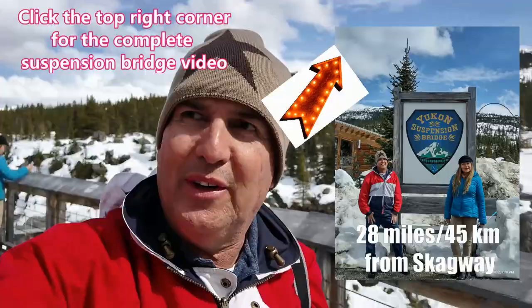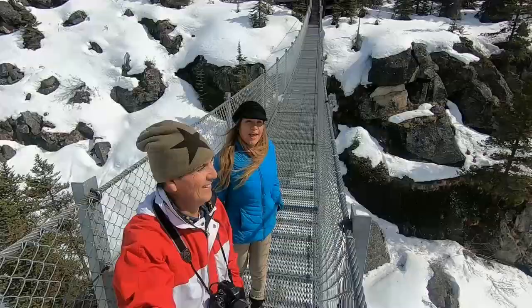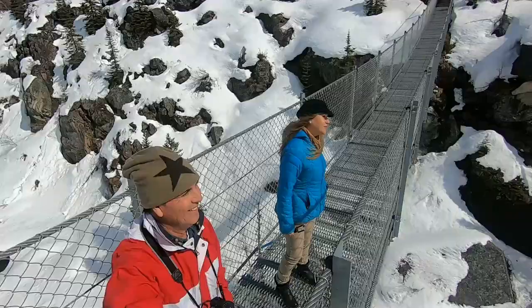We finally made it into Yukon, and this is the Yukon Suspension Bridge. We are on the Yukon side.